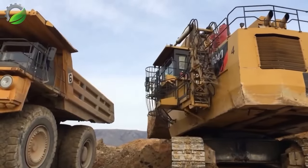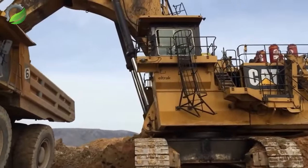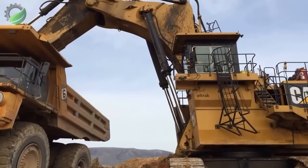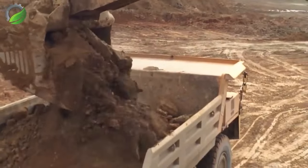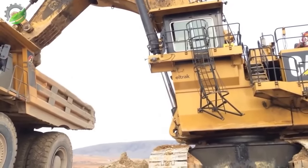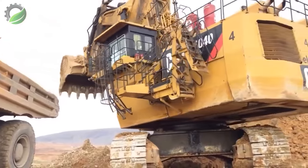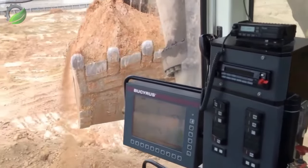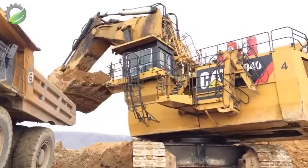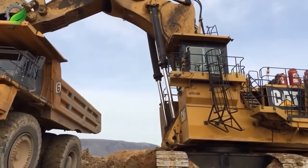The Caterpillar 6040 excavator is a formidable earth-moving machine boasting immense power and advanced technology. With a robust design, it efficiently handles large-scale excavation projects, demonstrating precision and durability. Its innovative features make it a reliable choice for heavy-duty tasks, showcasing Caterpillar's commitment to engineering excellence.